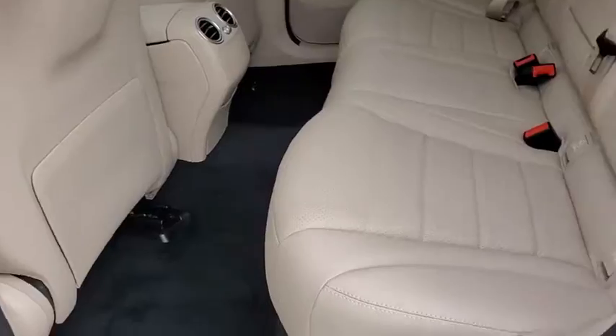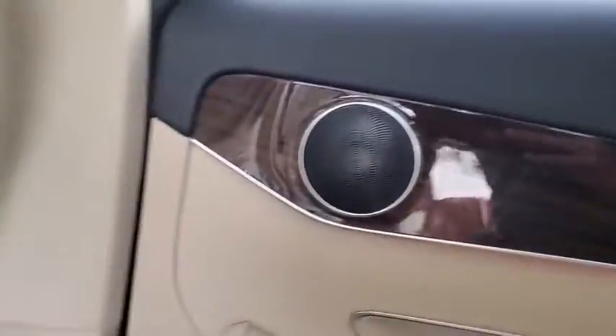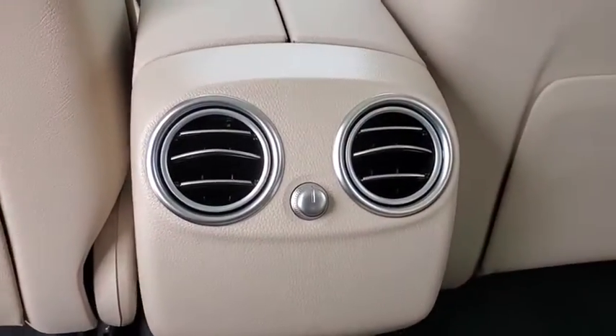Heated front seat, power windows, trip computer, rear window defroster, security system, overhead console, remote keyless entry, tachometer, brake assist, and panic alarm.